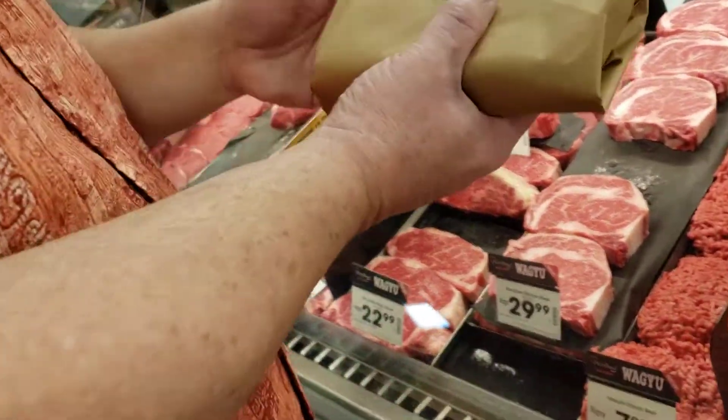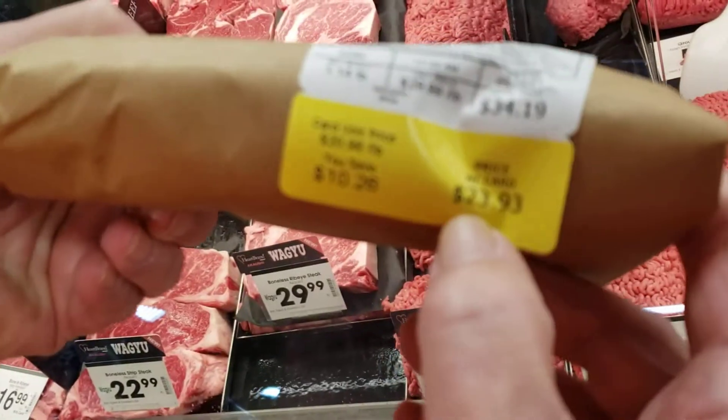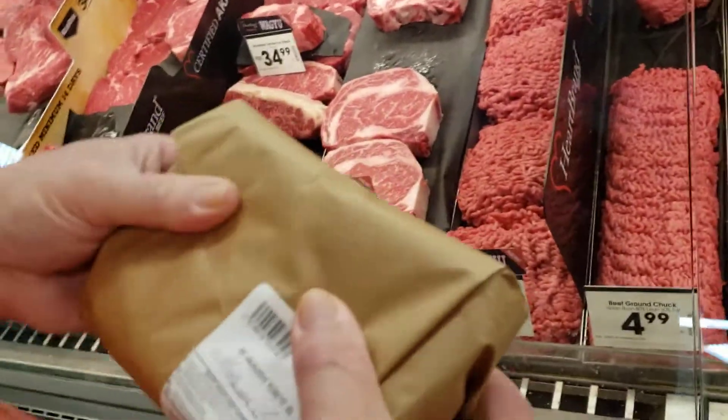Wagyu steak and Wagyu ground beef — so excited! We did it with $23.93 with the card, so we're going to save ten dollars. Not bad — it's awesome! Get one more.